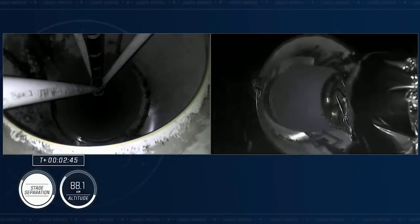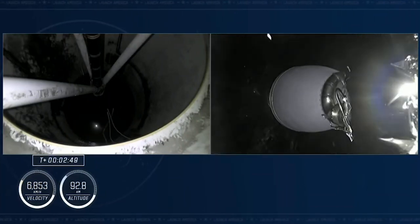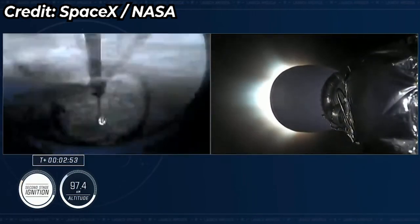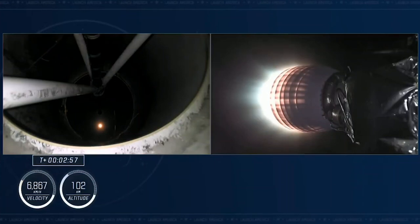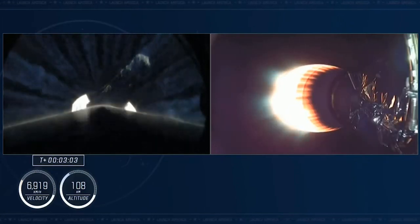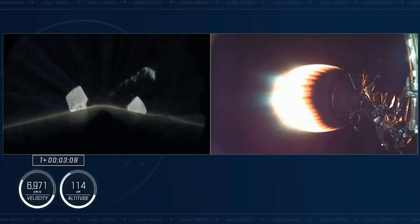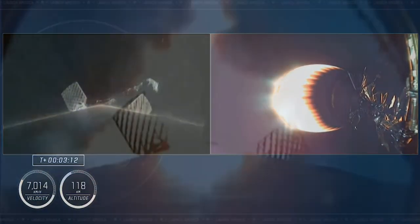Stage separation confirmed. MECO and stage separation are confirmed. We see that second stage engine light — we're in the two-half of the second abort mode. The second stage is lit, continuing to carry the Crew-4 astronauts to orbit. On the left-hand side, this is the first stage, now separated from the second stage.